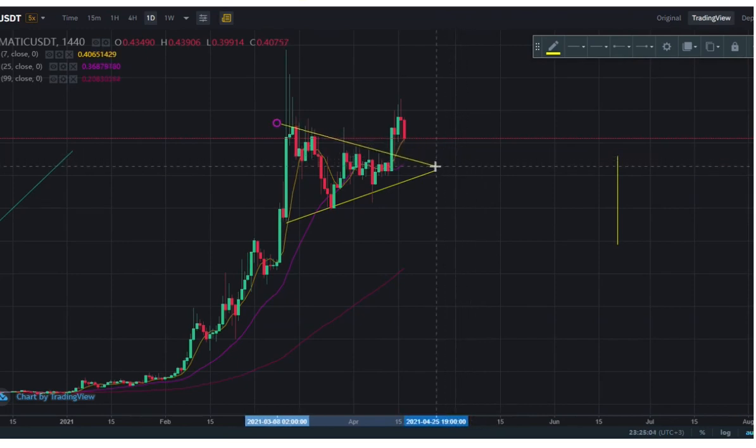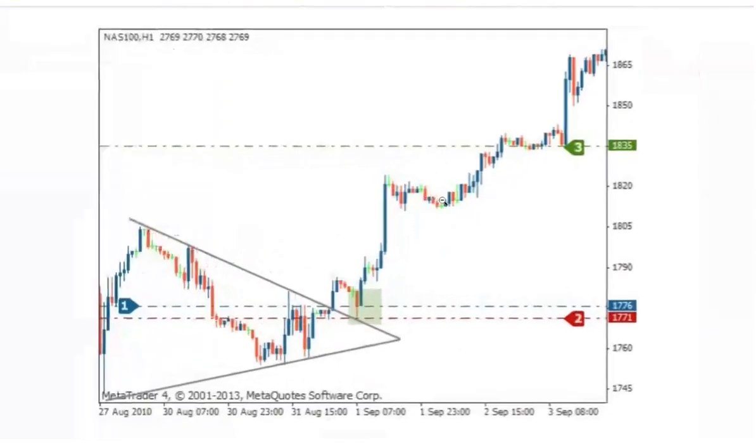Now what we have here is more of a symmetrical triangle with a breakout. I think it's doing a textbook breakout and retest of the slope right here. We could be looking at a target of 37 cents, but this could be enough. This example from learn.tradeimo.com shows a textbook breakout and retest of the slope.